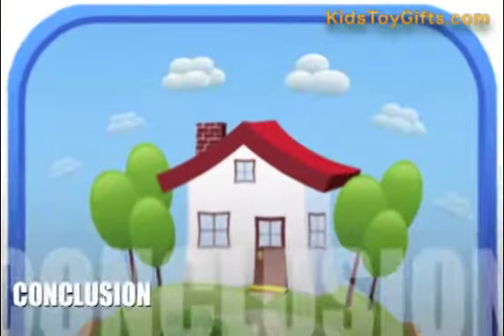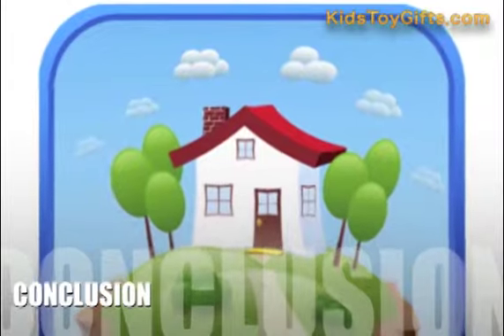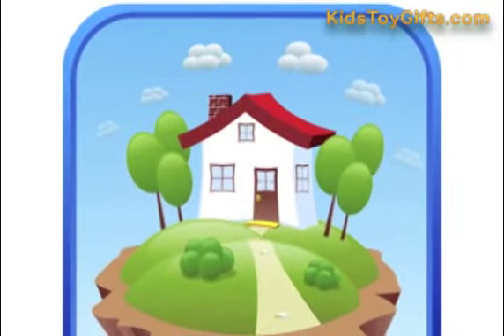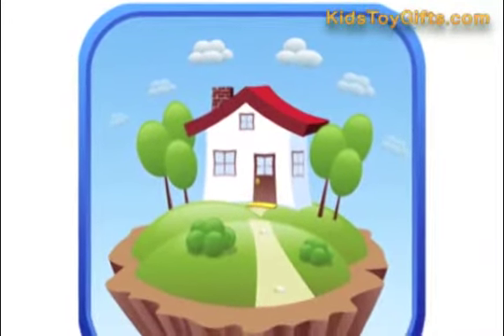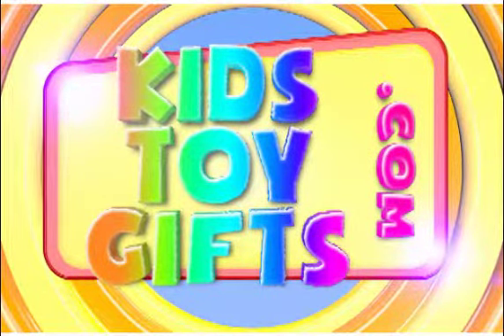Here's our conclusion. iDollHouse delivers all the fun, interactivity, and creativity of a traditional dollhouse, without the typically huge investment in space. Parents and kids alike are eagerly awaiting future additions. For more information on this product, click on the link below.